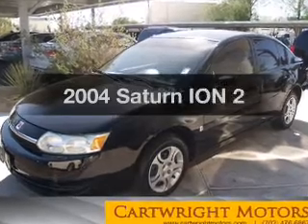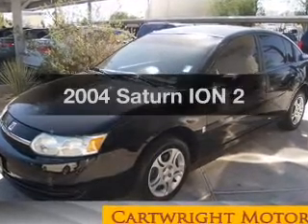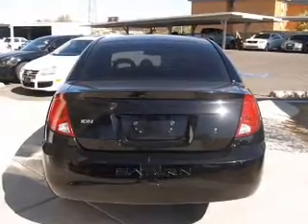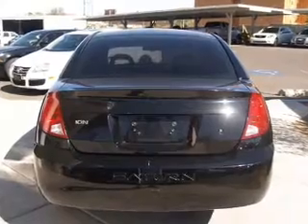Introducing the 2004 Saturn Ion — everything you need under one roof with this great vehicle. With an efficient four cylinder engine, the powertrain includes front wheel drive, driven by a five speed automatic transmission.